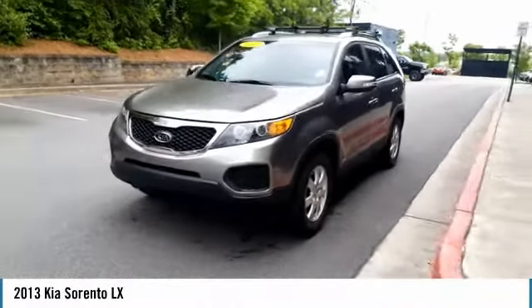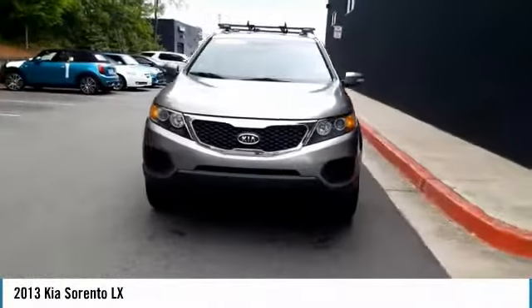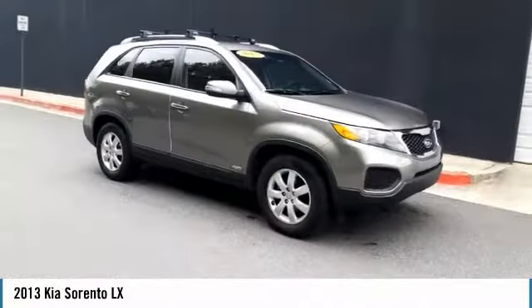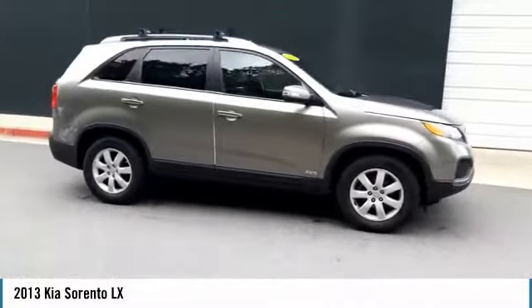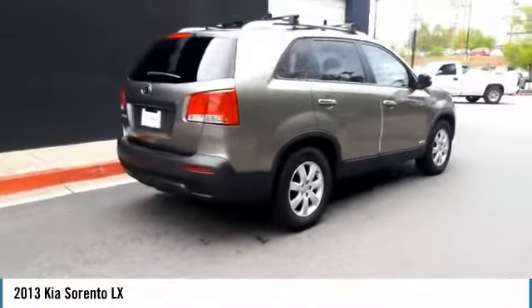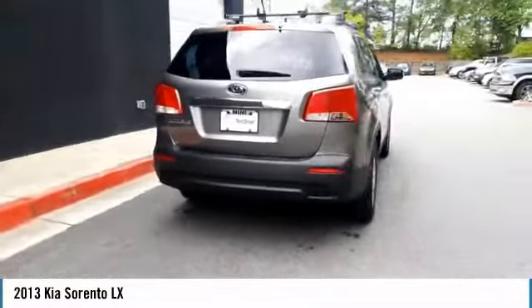We are pleased to show you the 2013 Kia Sorento. The Kia Sorento is a comfortable, powerful, compact SUV loaded with impressive standard features. Take one look at its stylish, sleek design and you'll want to cross over to a Sorento.